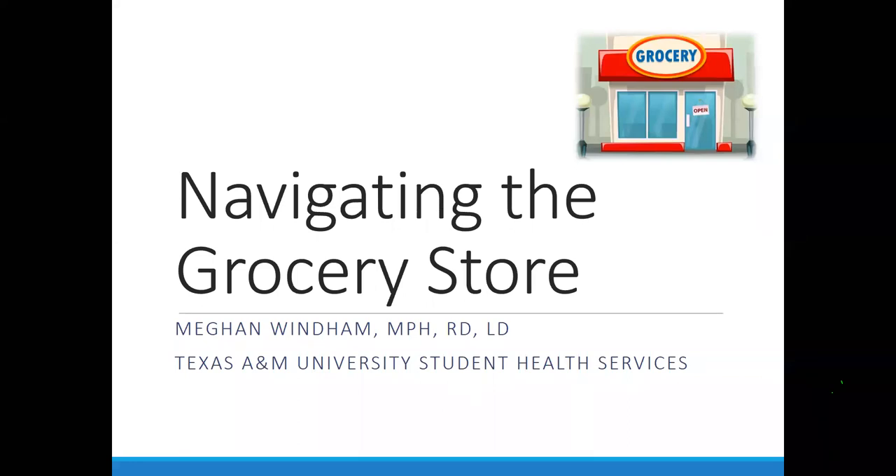As I was thinking about that walking over in the beautiful weather, I thought most people don't even step in the grocery store anymore. How many of you really utilize the curbside pickup, that type of thing? How many of you are in the store regularly? Awesome.